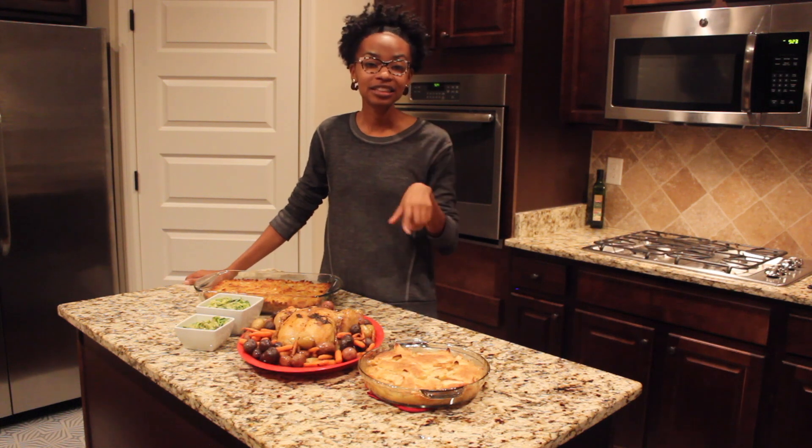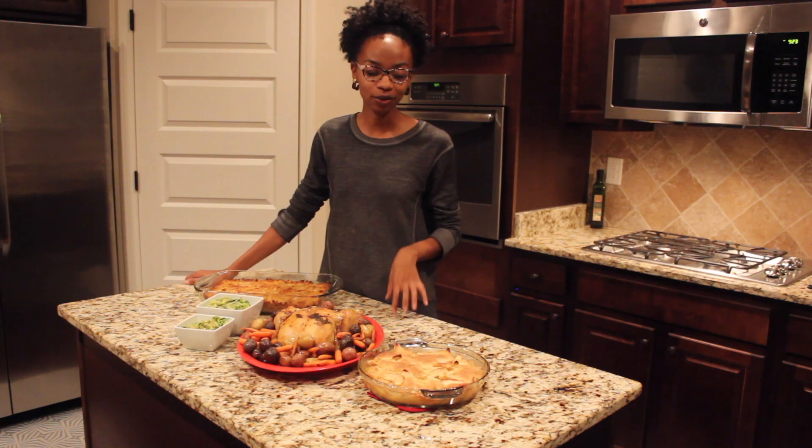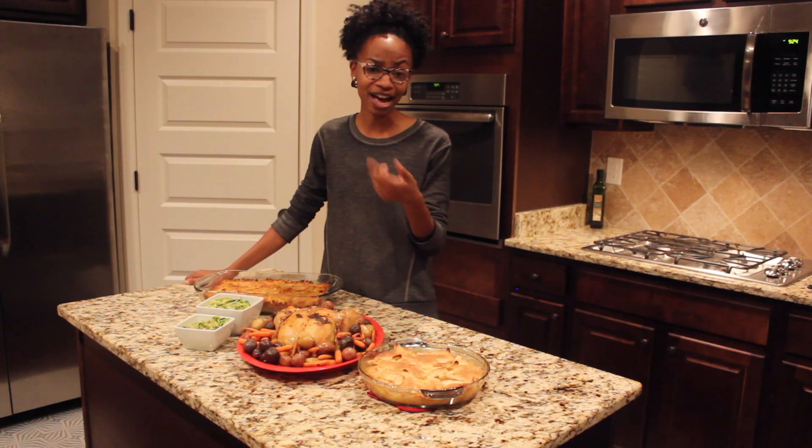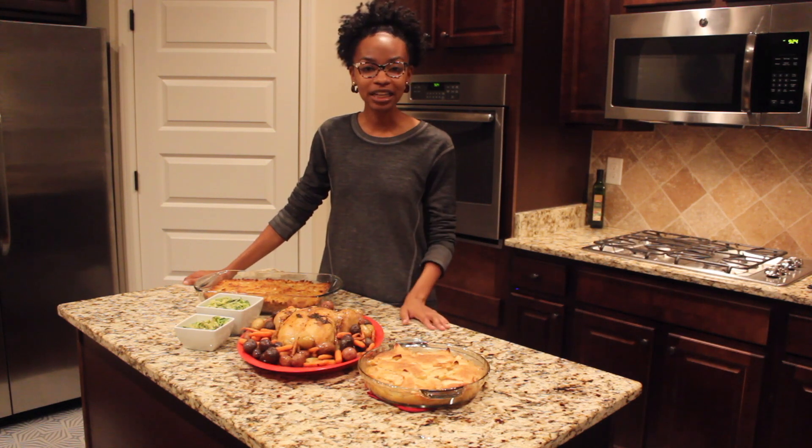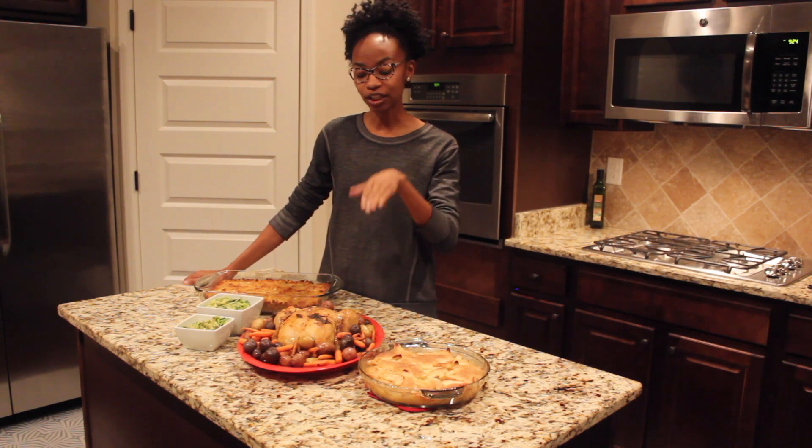Last but not least, everybody loves a great dessert for Thanksgiving. This is a French apple pie, and the great thing about it is even if you don't have a crust you can whip this together and have it out on your Thanksgiving dinner table and you're ready to go.